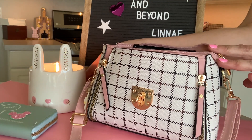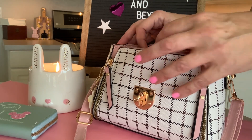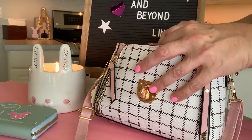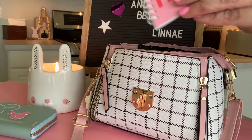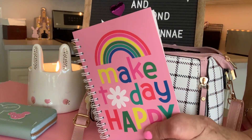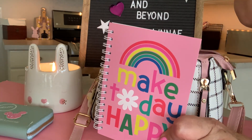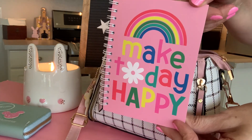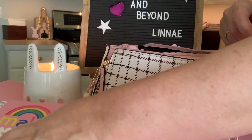In case you are wondering where this candle came from, this is from Kohl's. What else I am bringing is a little notepad. Maybe I want to make a list before we go, or if I want to write down some measurements of a product, I would have my tablet with me. Make Today Happy — very cute. That's from Dollar Tree.